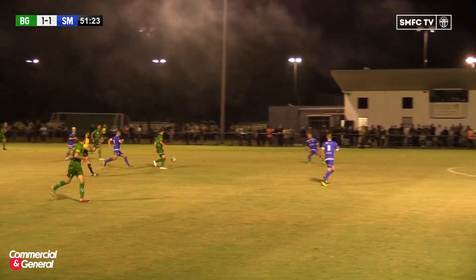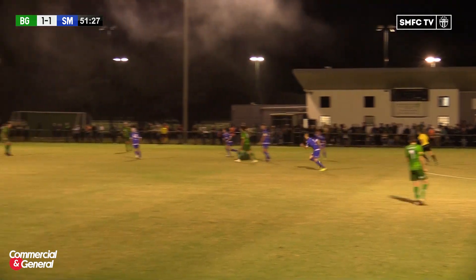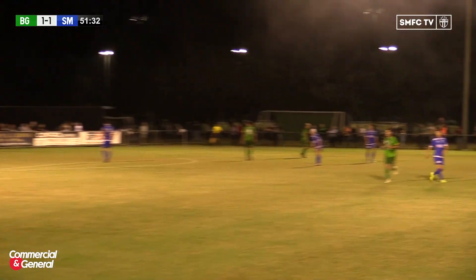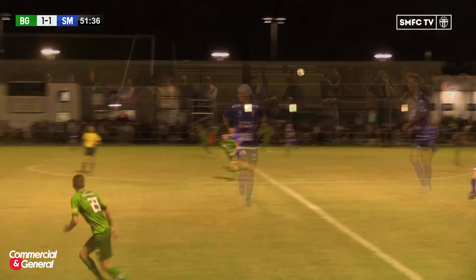1-1 after little more than 20 minutes. Tyson Holmes runs into a bit of trouble there. Here's Siliados — he's looked good tonight so far. The shot — he was trying to catch Ryan Scott but nothing doing, that one going harmlessly wide of the upright.